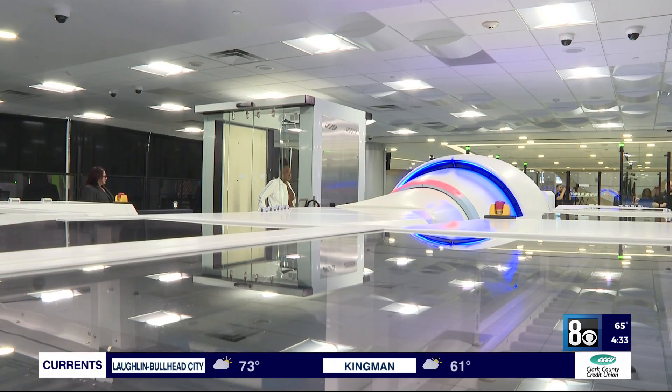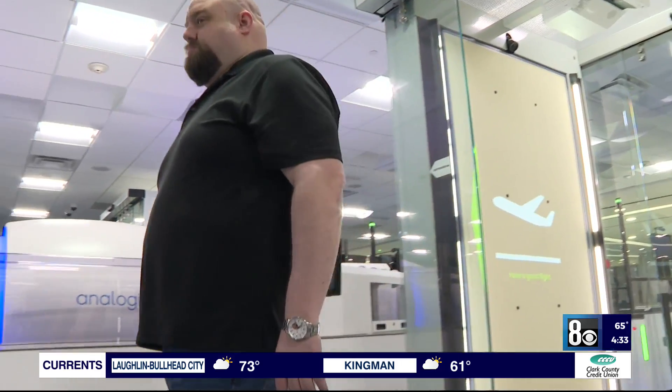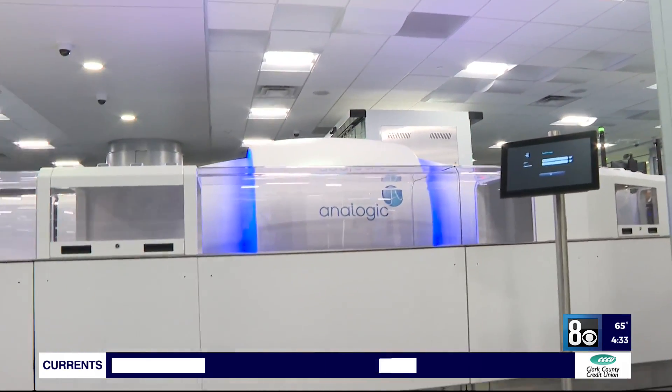This state-of-the-art checkpoint aims to reduce secondary screenings like pat-downs and to keep the lines moving. It has automated screening lanes, officers in remote locations, and entry and exit doors on the advanced imaging technology. So it really is a new approach.